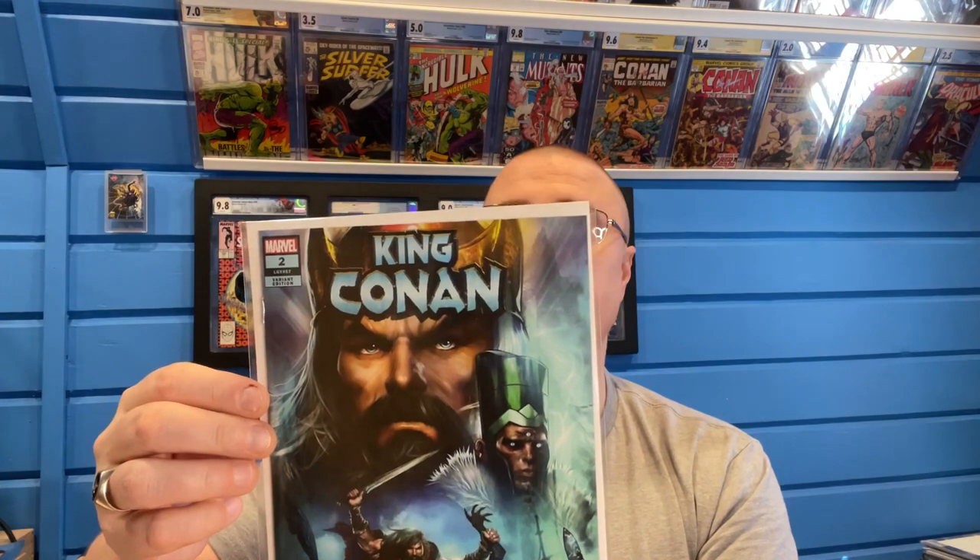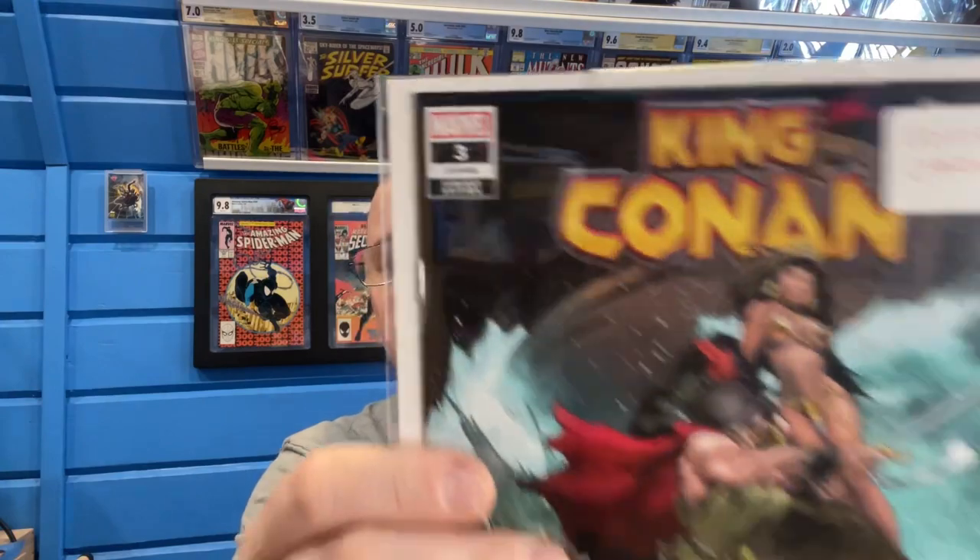Here's a 1-in-25 variant for King Conan number two. And then for King Conan number three — I don't have the A cover in hand yet, it's at my LCS and they haven't shipped my books yet. Here is the 1-in-25 King Conan number three. So I have the exclusives so far, and King Conan number four is coming out next month. I remember I told you I have all the exclusive covers and all the variant covers — true statement.